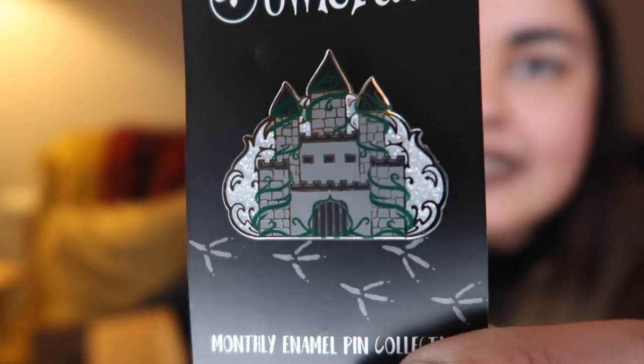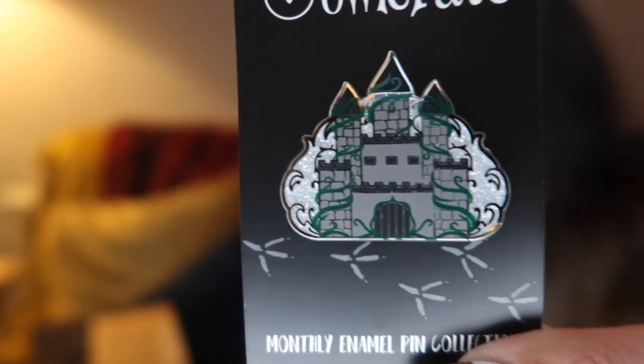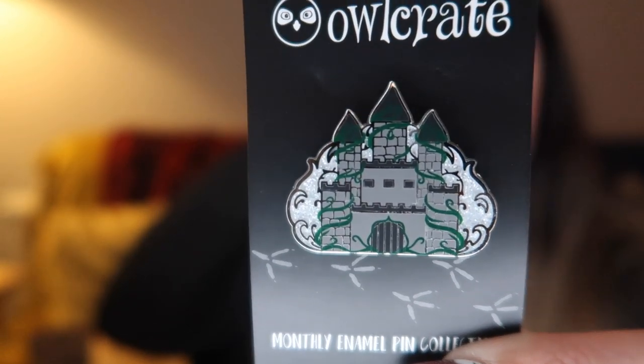The first item we have is the one that launched itself onto the floor, and that is the monthly enamel pin. Now in every Owl Crate box there is a pin — I don't know if that will be going forward into 2020, but I'm assuming for the entirety of 2019. This one was designed by Read and Wonder. It is this thorny castle. I'm not sure if this has significance to the book or not, but it's very pretty — I like the glittery bits in the background as well.